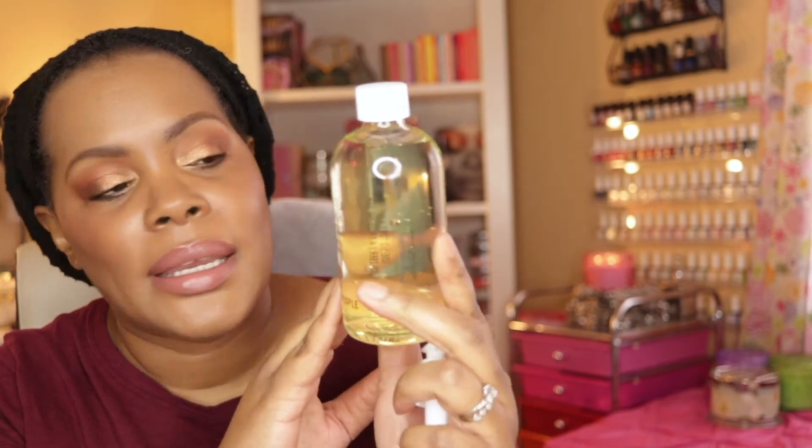This next item had been going in and out of my cart for a long time. I just kept hearing how good it was and how much everybody who uses it enjoys it, so I decided to pick up the larger size of the Youth to the People Kale and Green Tea Spinach Vitamins Superfood Cleanser. It comes in a box and in a big glass jar — this is the 8-ounce size — and it comes with a pump.